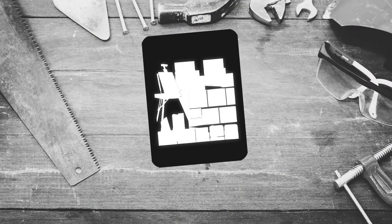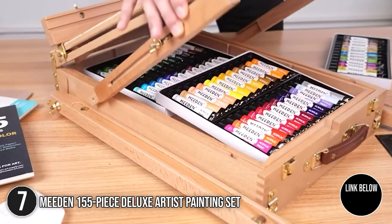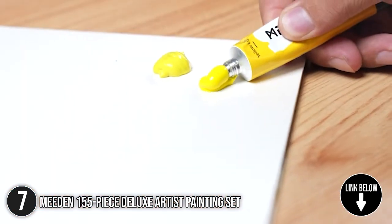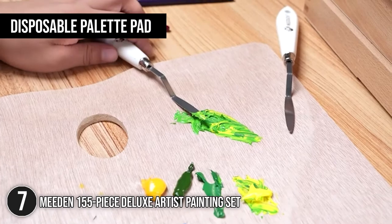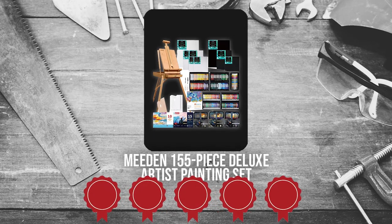The seventh artist painting set on our list is the Mi Den 155 piece deluxe artist painting set. If you're still undecided about what artistic style you want to venture into, starting your creative journey with the Mi Den 155 piece deluxe artist painting set is a delightful first step. This collection includes a disposable palette pad so you can tone down color consistencies in case you're working on thin surfaces. TrustedShoppingGuy.com has awarded the Mi Den deluxe artist painting set a 5 badge rating.